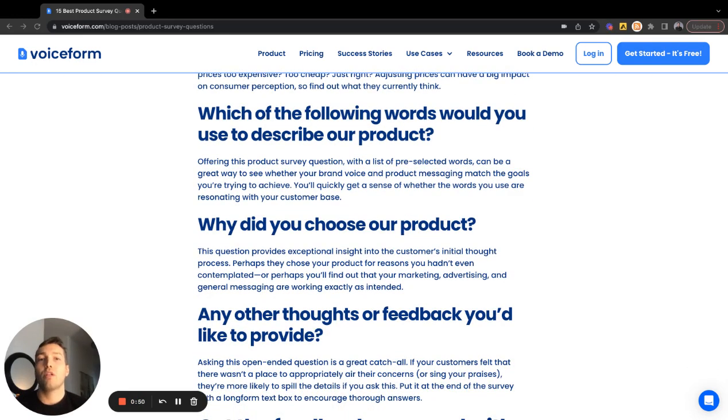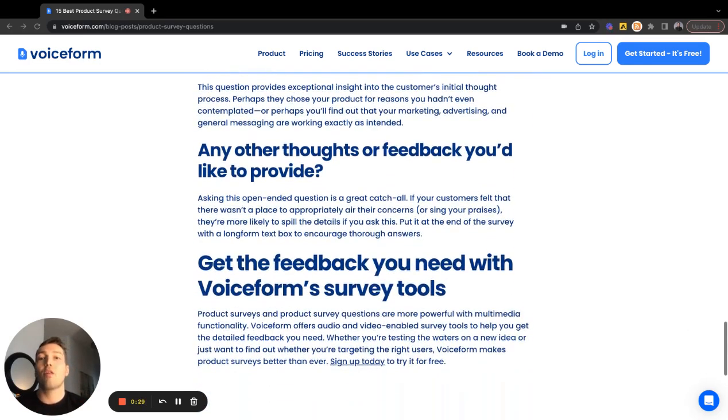Which of the following words would you use to describe our product? This surfaces what comes top of mind to consumers. Why did you choose us? These are great ways to draw out testimonials — why did you choose us over others, and what was your buying process like? These questions can also influence other teams you work with, like sales or CS. Any other thoughts or feedback you'd like to provide is also a great open-ended question, letting consumers share things you typically wouldn't see in quantitative data.